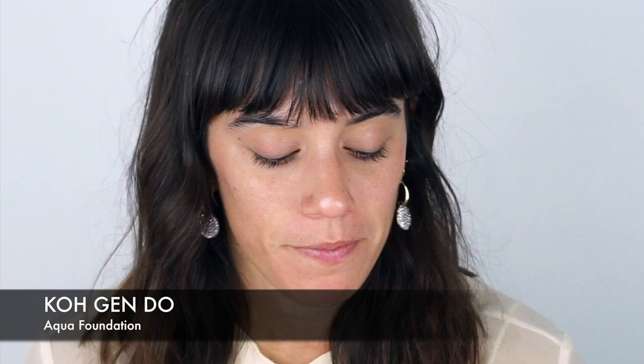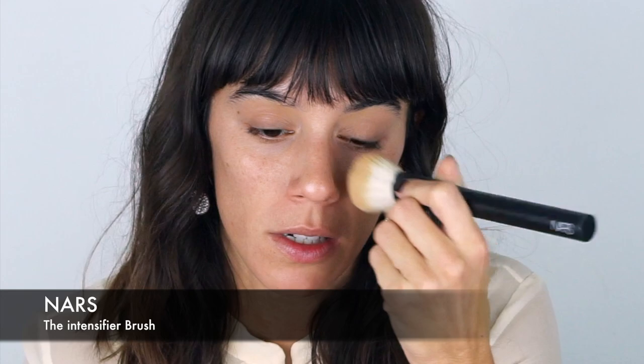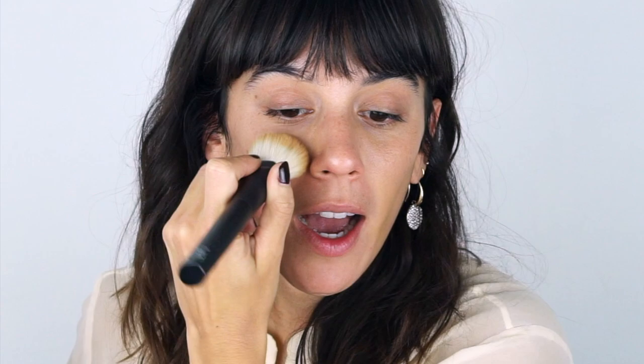For my foundation — if you follow me on Instagram you will have seen me use this because I've been posting about it — it's the Kogendo Aqua Foundation. I actually had this because I bought it last year in LA, but I didn't use it because the color I bought was too light. I've been more tan recently since I went to Puerto Rico and I've been on a boat, so I got it in my shade in a Sephora sale about three weeks ago.